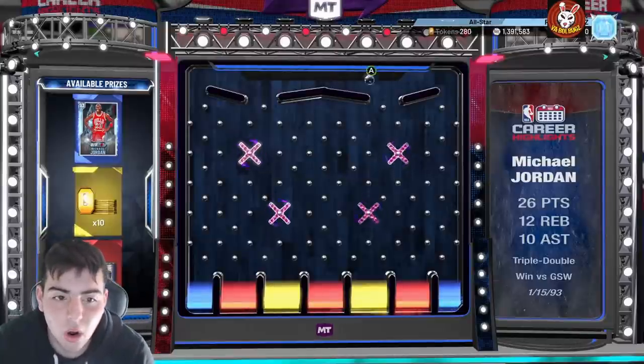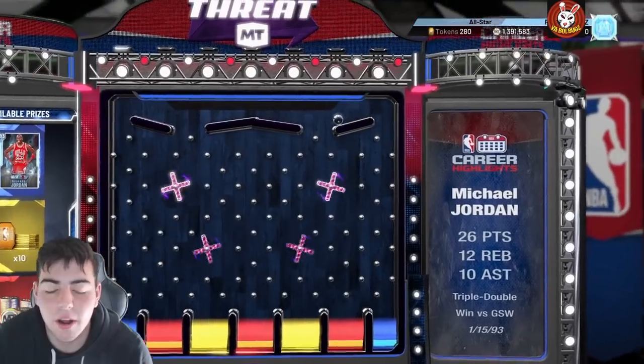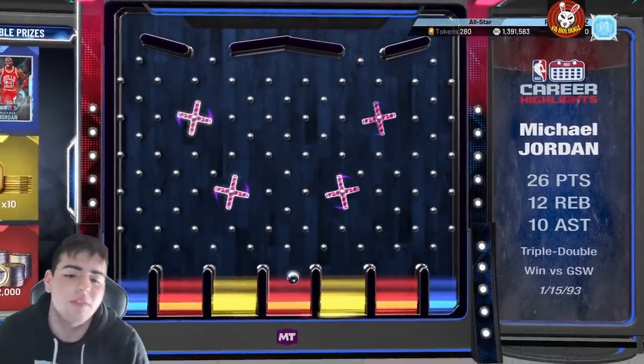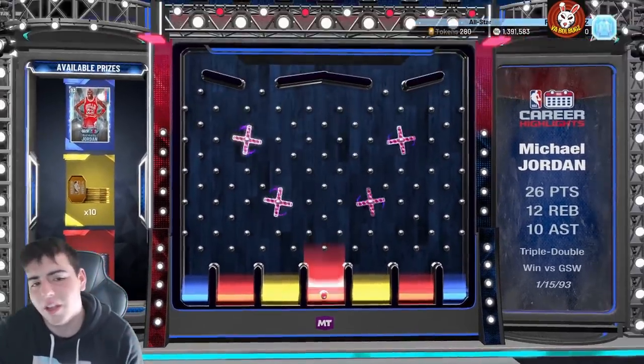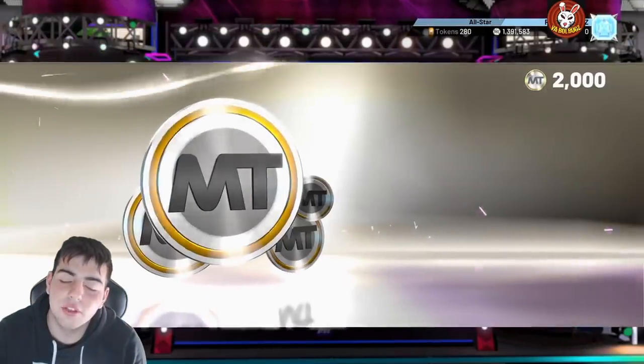Okay, I guess that's cool — a Diamond MJ for free. But oh my god, dude, what is this? I didn't even get him — are you kidding me? What the frick is this, 2K? Oh, this is the new content we have on Thursday?